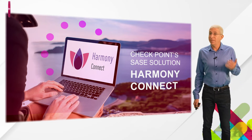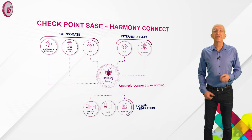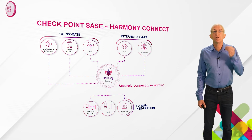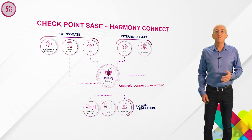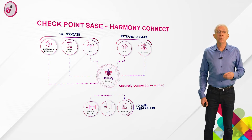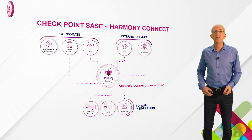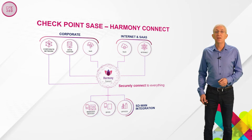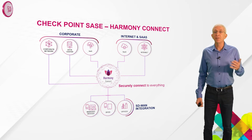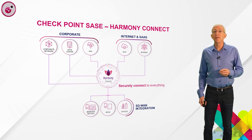We see many customers looking to adopt SASE solutions as part of their security strategy. So let's talk about Checkpoint's SASE solution, Harmony Connect. At the center of our SASE solution, we have the Harmony Connect cloud service — our global service for network security. Customers connect their users and offices to our cloud service, and from there, subject to security controls and customer policy, we securely connect users to all the services they need: corporate applications, SaaS applications, and the internet. We address two key use cases: secure remote access to corporate applications, and securing access to the internet and SaaS applications. When connecting branch offices, we integrate with SD-WAN.